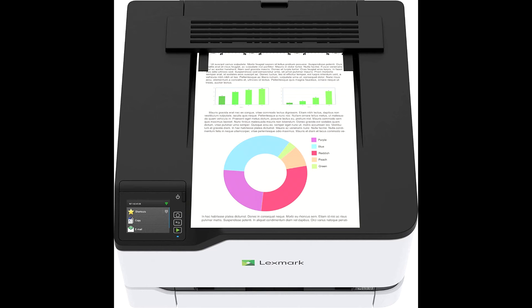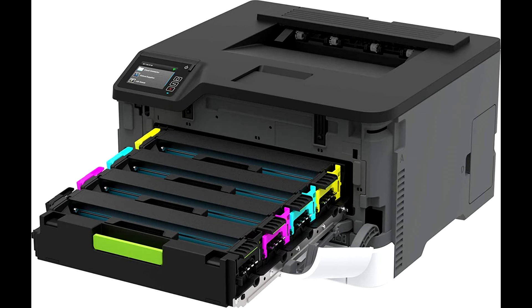Just plug it in and go. Setup is fast and easy. Standard Wi-Fi makes it easy to print from mobile devices.